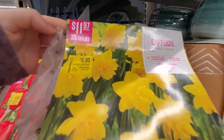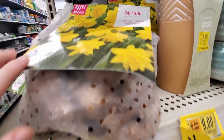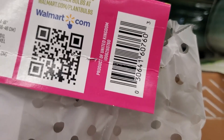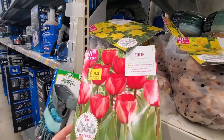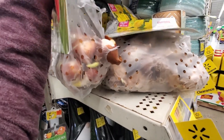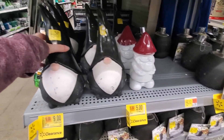Clearance section — six dollars. They have tulips as well. This one is opened. These are super cute, nine dollars.